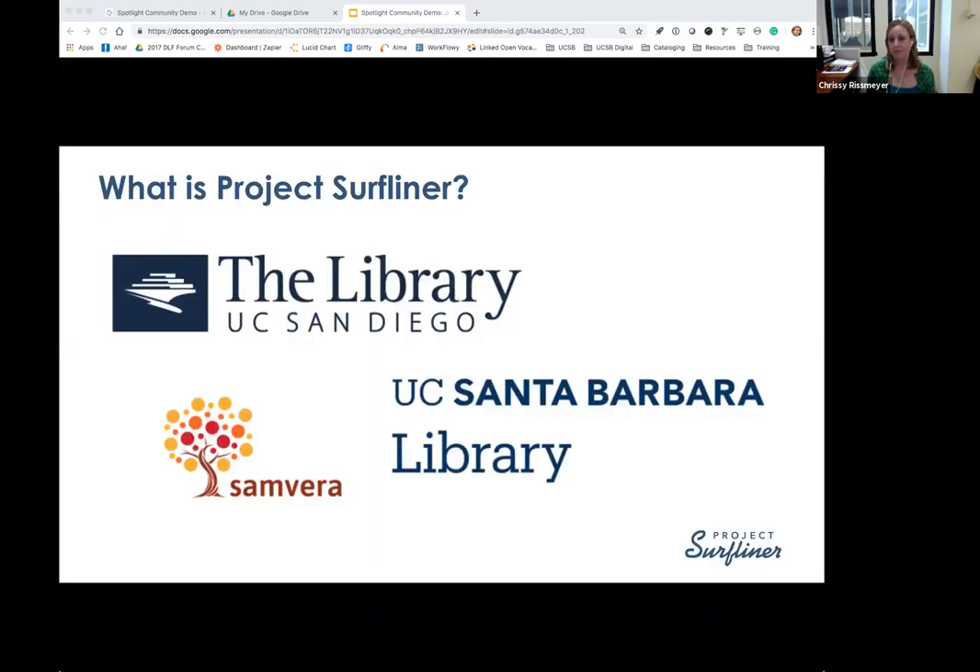We thought it would be helpful to talk about what Project Surfliner is. It is a newly launched collaborative project of the UC San Diego and UC Santa Barbara libraries to create our next generation Samvera-based digital library products, including technologies like Spotlight. We've nicknamed the project Project Surfliner after the Amtrak route that links our campuses together and that we take to travel back and forth for meetings.